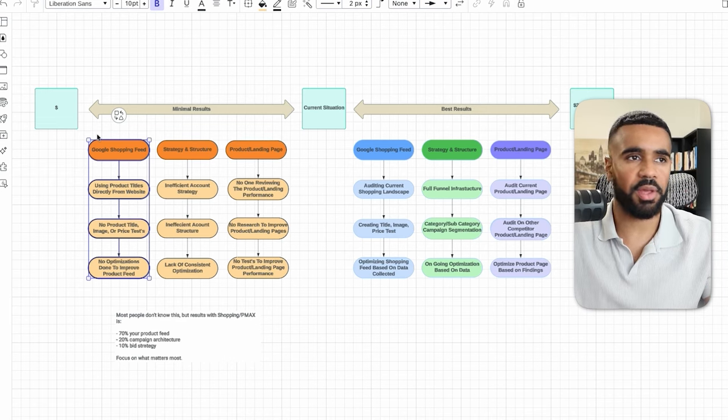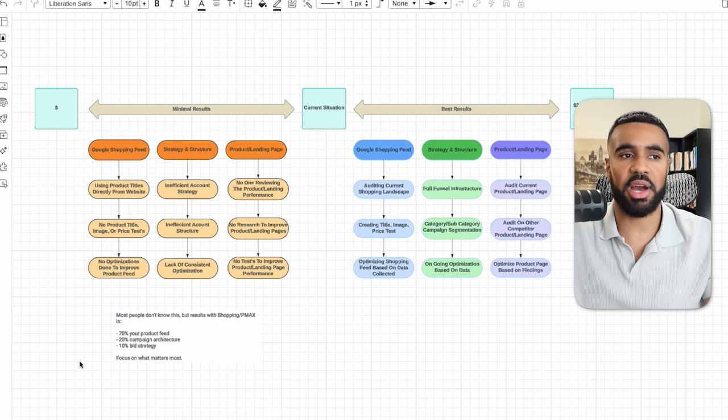When it comes to Google Shopping, the Google Shopping feed is the most important element. To be specific, 70% of the results you're going to get with Google Shopping or PMax is based on your shopping feed. So if your shopping feed is not optimized, you're already starting off on the wrong foot. The other 20% that affects your overall results is your campaign structure and strategy, and the last 10% is your bid strategy. You should initially be prioritizing your shopping feed, but then prioritizing the other areas as well.